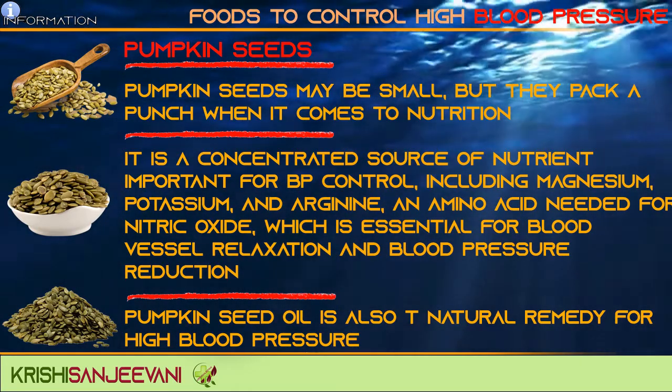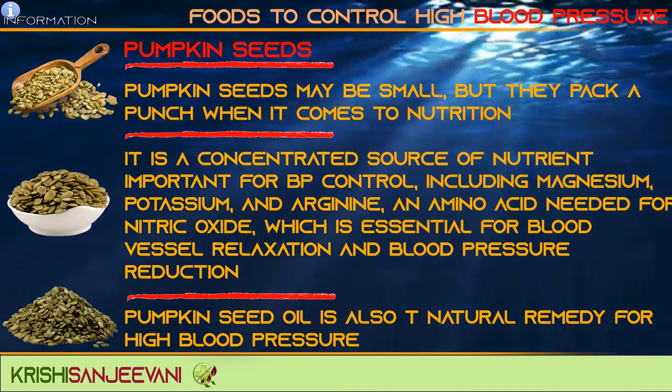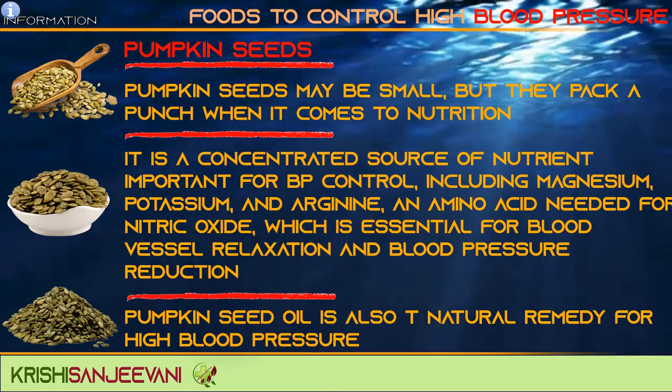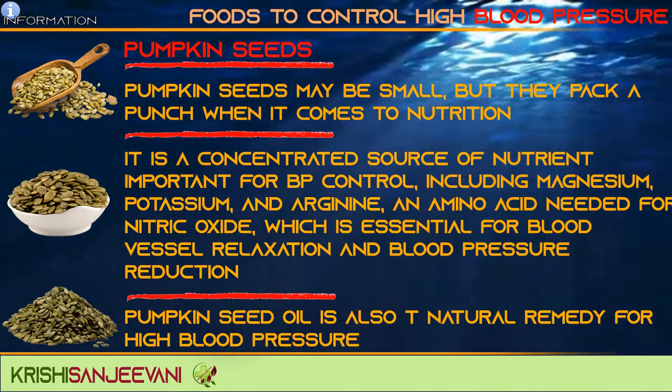Pumpkin seeds may be small, but they pack a punch when it comes to nutrition. They are a concentrated source of nutrients important for blood pressure control, including magnesium, potassium, and arginine — an amino acid needed for nitric oxide production, which is essential for blood vessel relaxation and blood pressure reduction. Pumpkin seed oil is also a natural remedy for high blood pressure.